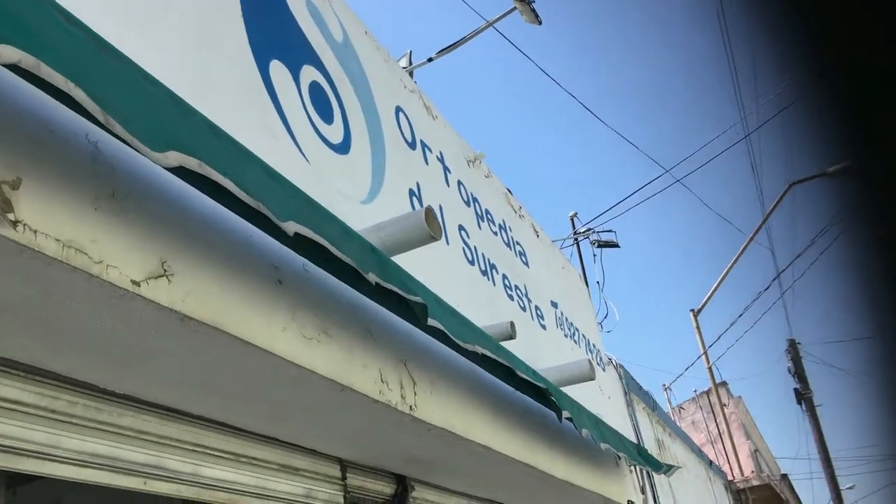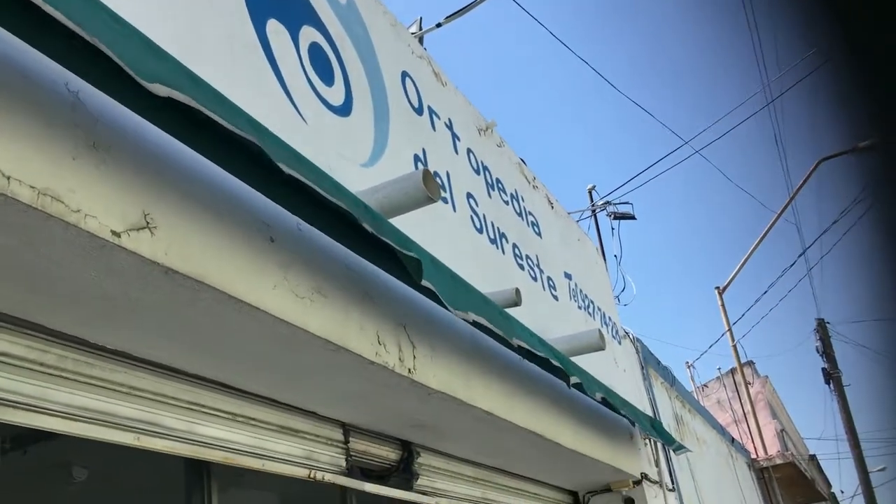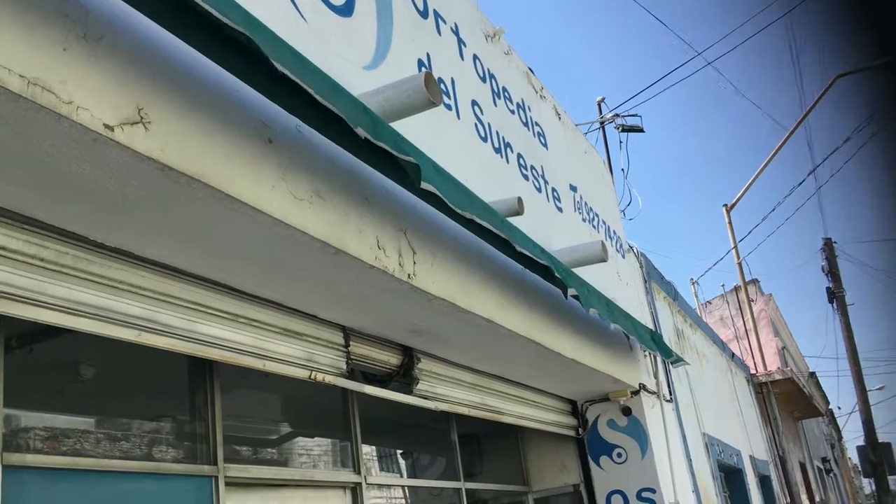Coming live from Merida, Mexico, this is Amputee Adventures. Hello, buenos dias everybody. I'm at the Orthopedia del Cerista.